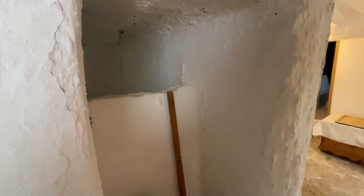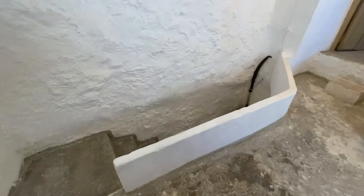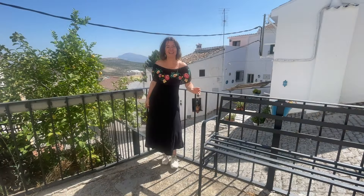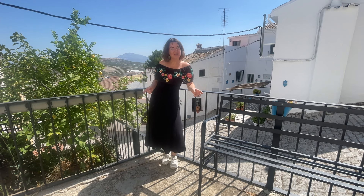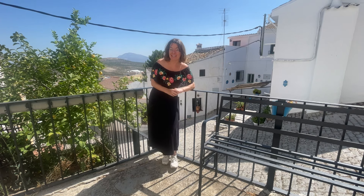I love quirky little nooks and crannies like this. Thank you for watching the video, hope you enjoyed it and more importantly hope you liked the property.